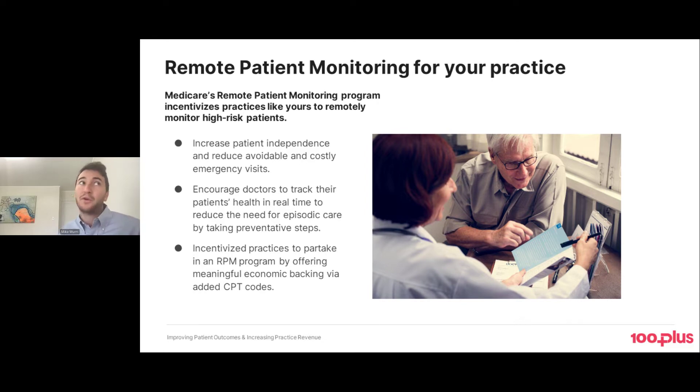Medicare started reimbursement for this and all payers are following suit. In a fee-for-service context, you can have a revenue opportunity of about $700 per patient per year — so you can do really well for yourself while doing good for your patients. If you multiply that by your load of patients with chronic diseases, which in the Medicare age group is over 70% having at least one chronic condition, you get to some material revenue numbers quite quickly.